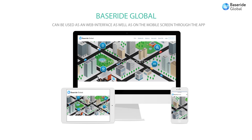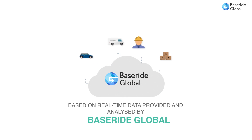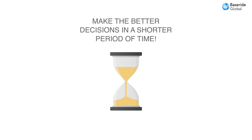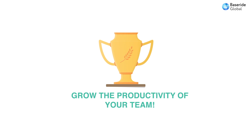The solution can be used as a web interface as well as on the mobile screen through the app. Manage your fleet and mobile workforce based on real-time data provided and analysed by BaseRide. Receive information immediately, make better decisions in a shorter period of time, and grow the productivity of your team and profitability of your business.